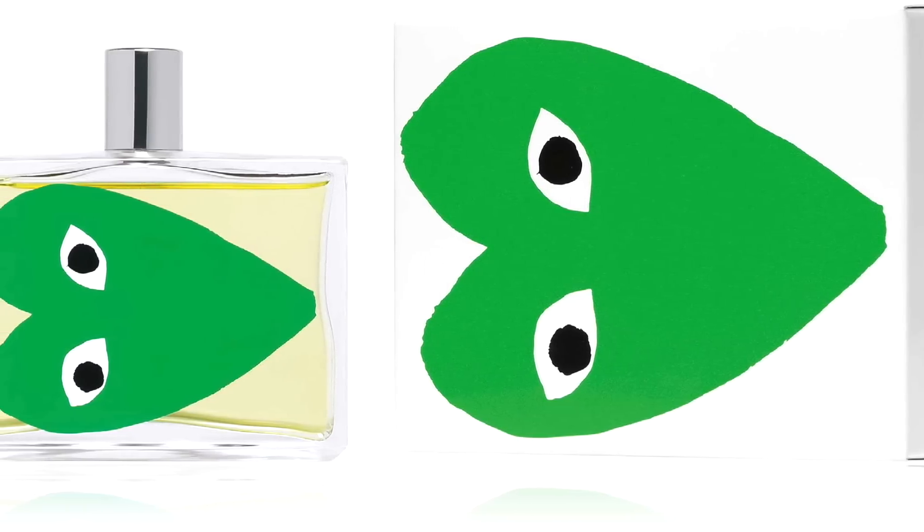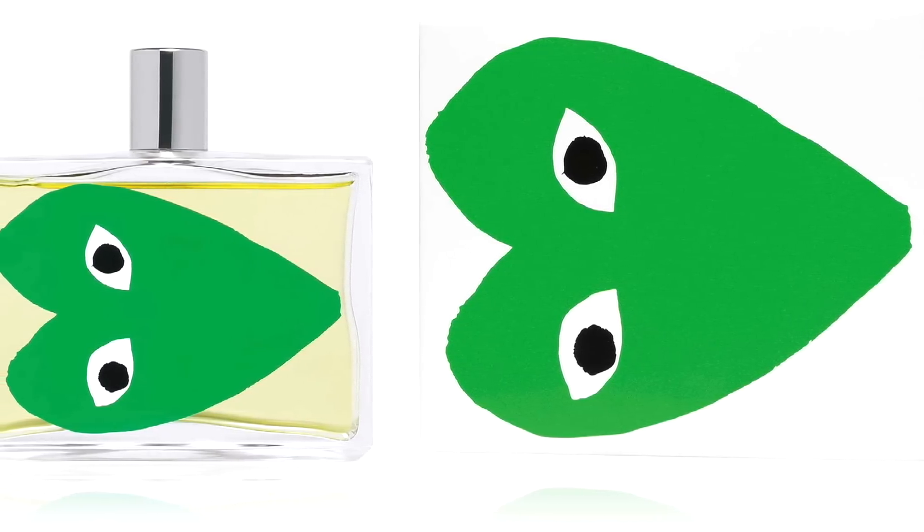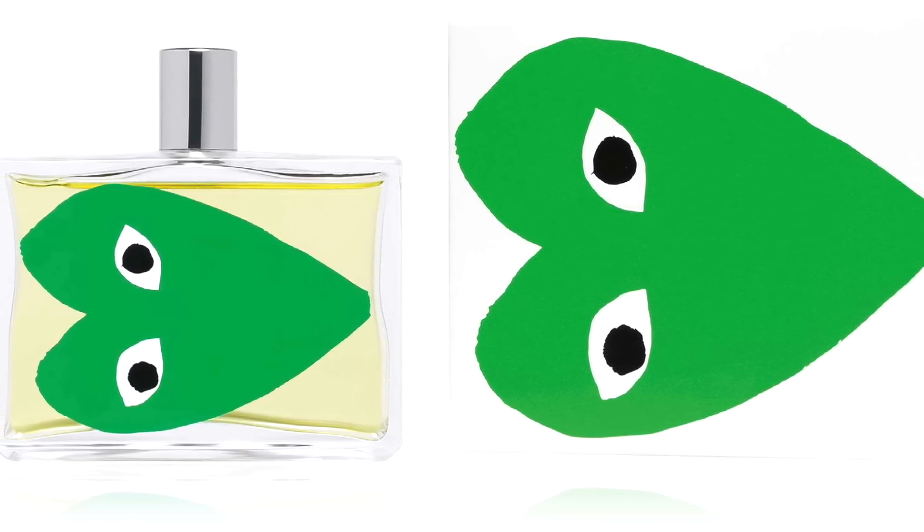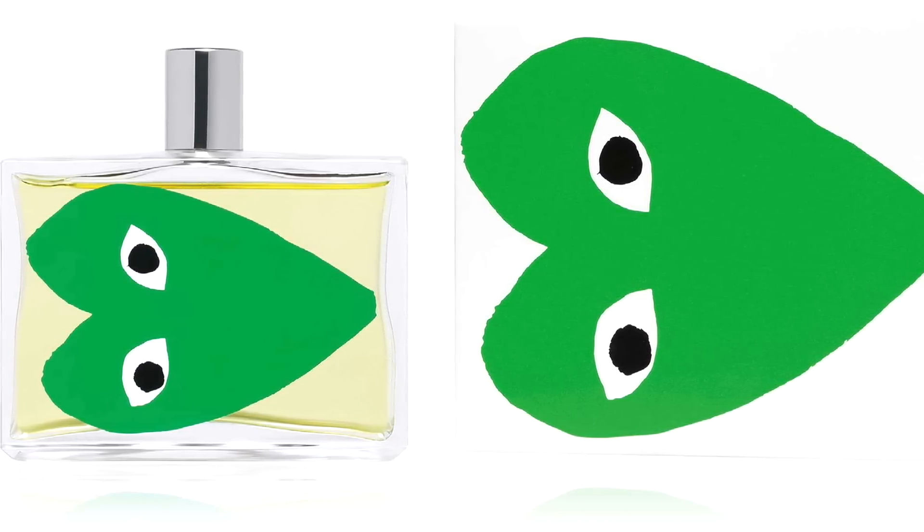If you want a cooling fragrance, Play Green is great. It features mint, lime, basil, vetiver, juniper, mastic, jasmine, cedar, and ambrette. It does have musky touches, but it's very green, very fresh, and invigorating. I considered featuring Play Red, but that gets warm and spicy — I was going for more fresh wearing experiences here.